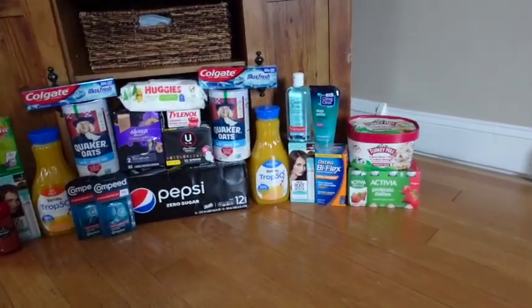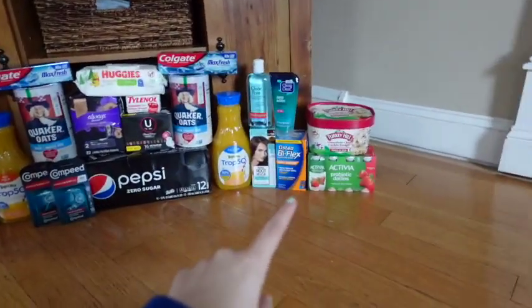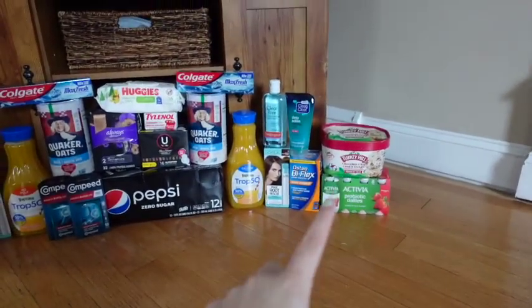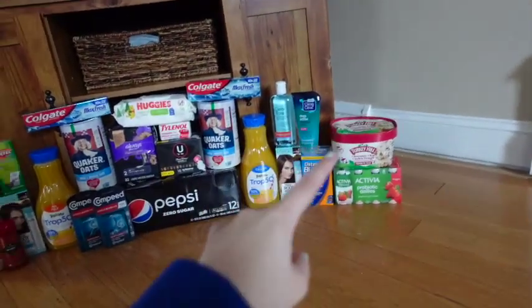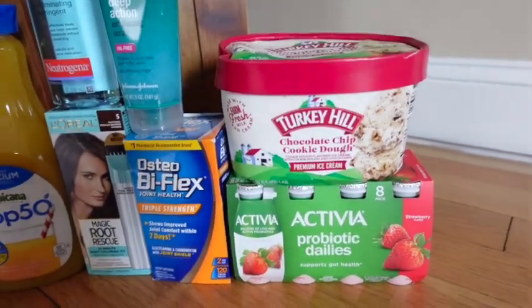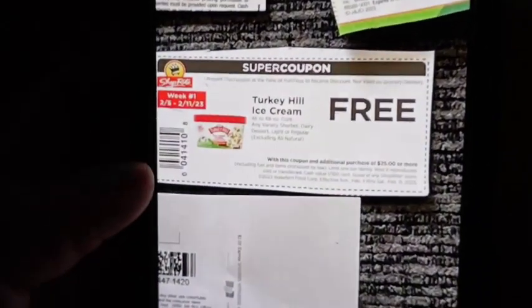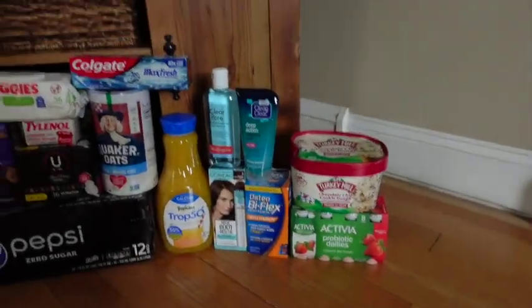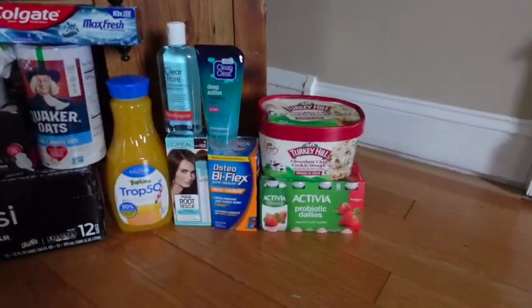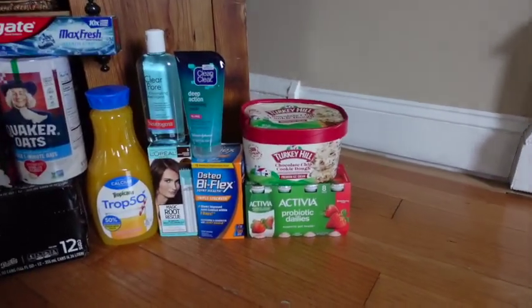I was able to score all of this for completely free, so I'm actually going to hurry up and tell you guys these two deals really quick — just because I want to put this in the freezer and put this in the fridge. So as you can see here, this Turkey Hill ice cream was actually completely free. I had this super coupon that I got in the mail for a free Turkey Hill ice cream with an additional purchase of $25. Hopefully you got that in the mail too — it was pretty awesome.